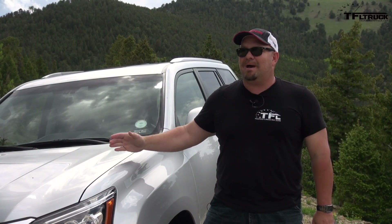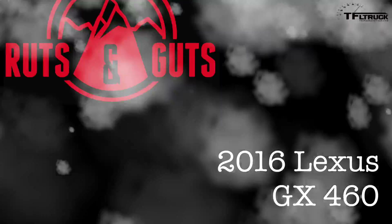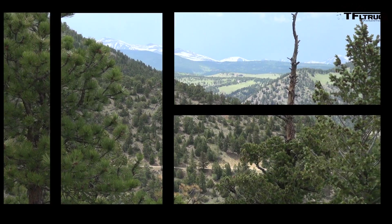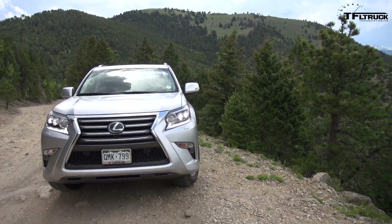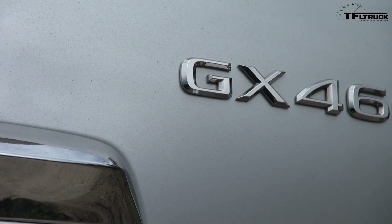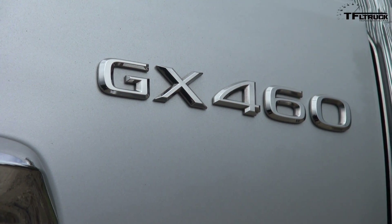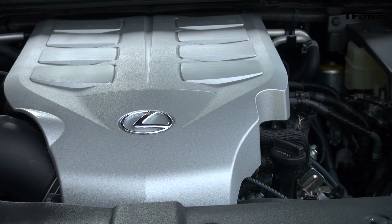But the one place we haven't taken it is up Goldmine Hill. So coming up next, we're going to give that a shot. This is a Toyota-sourced 4.6-liter V8. It puts out 301 horsepower and 329 pound-feet of torque. And it's hooked up to a, well frankly, old 6-speed automatic transmission.